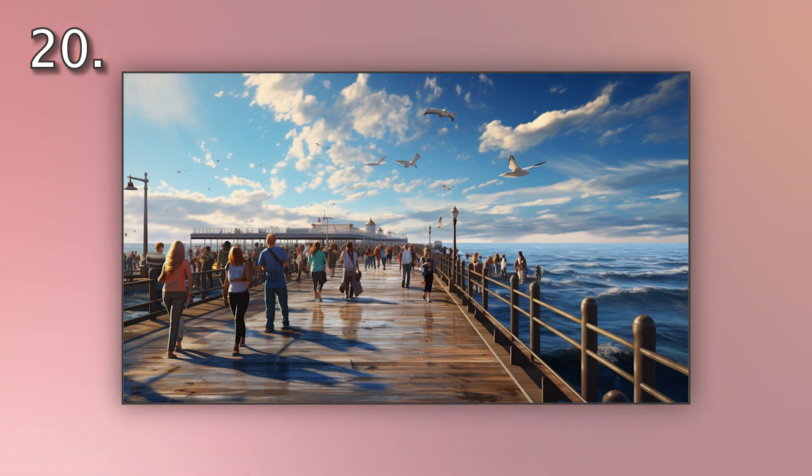Number 20. Look at the picture marked number 20 on the screen. A. People are watching the sunset from the pier. B. People are fishing from the pier. C. People are walking along the pier. D. People are dining on the pier.